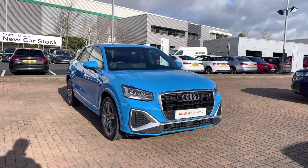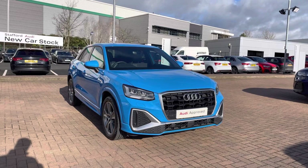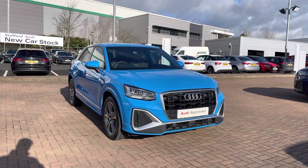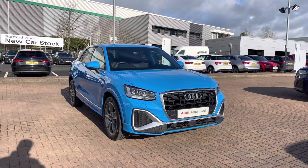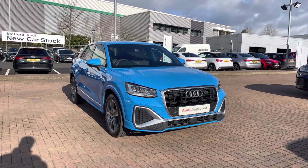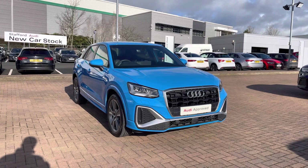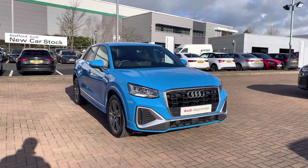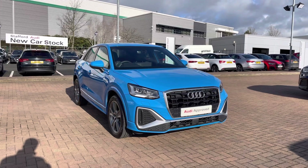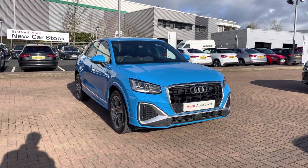Welcome to Stafford Audi. Today I'd like to show you this 2021, on a 71 plate, Audi Q2 S Line 35 TFSI 150 PS, 6-speed in Turbo Blue. This vehicle is an approved used vehicle, so it comes with a minimum of 12 months warranty and 12 months roadside assistance. For more information or to get a personalised finance quote, contact us now on 01785 899 417.